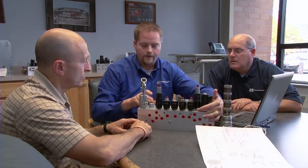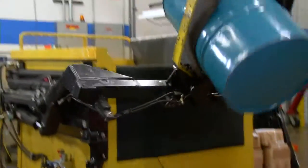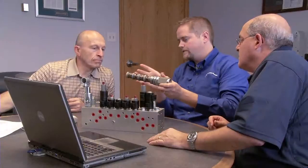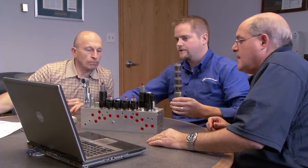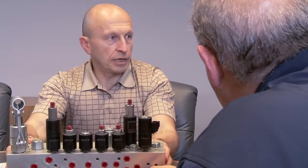Better performance comes from working together to create customized solutions designed exclusively for your operation. Our field application staff and sales engineers are extensively trained and will work with you to develop a system solution that fits your needs.